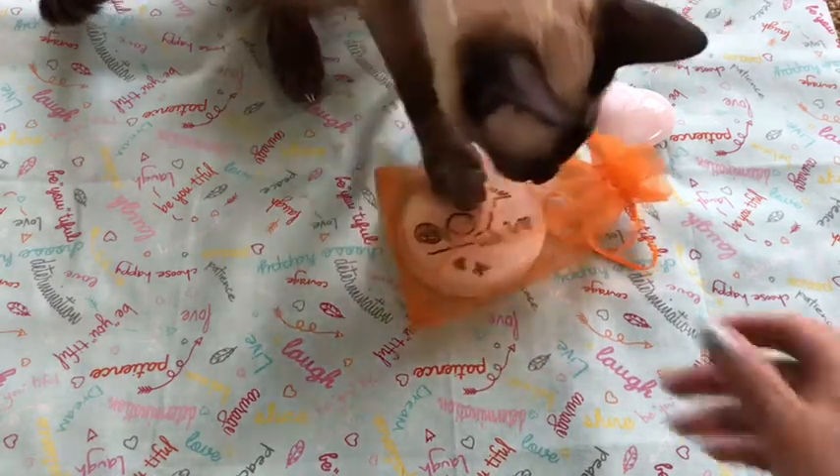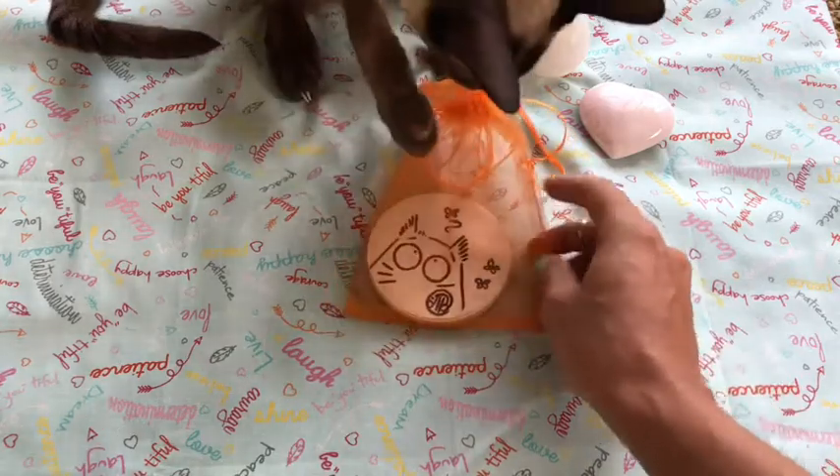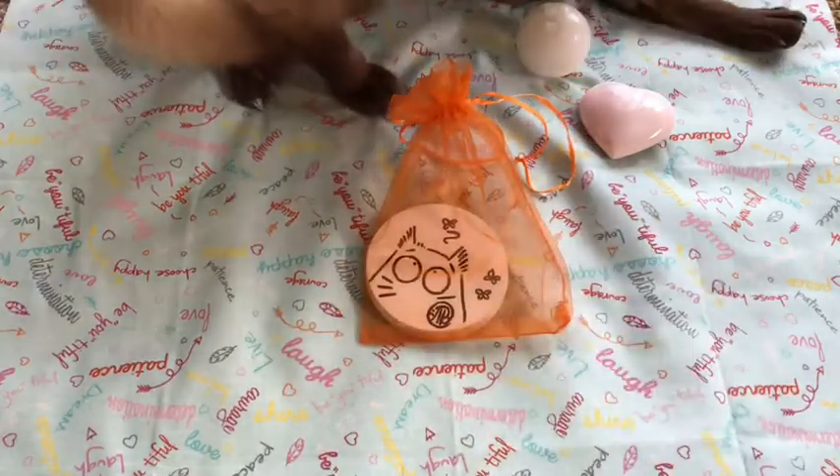Hey guys, this is Tara with Kittens, Weights and Tarot and WALL-E, and today I'm doing a review of the Pookie Cat Rune cards.